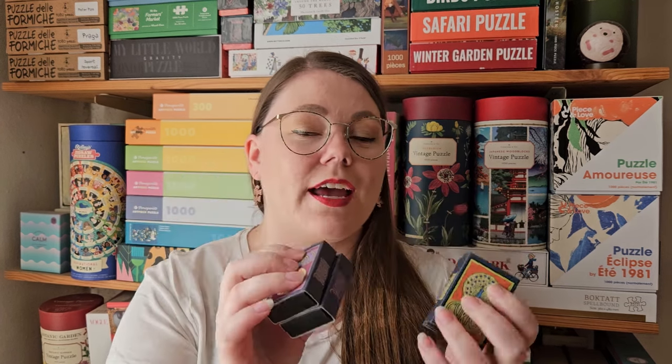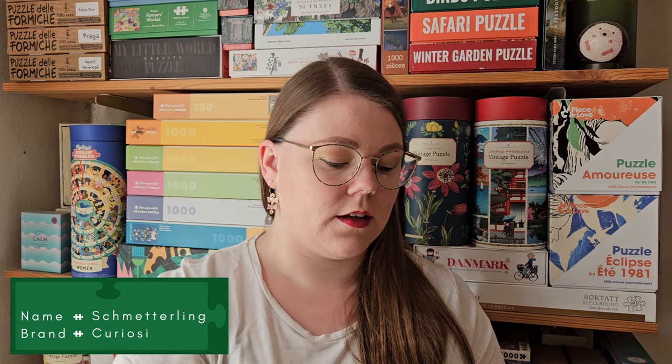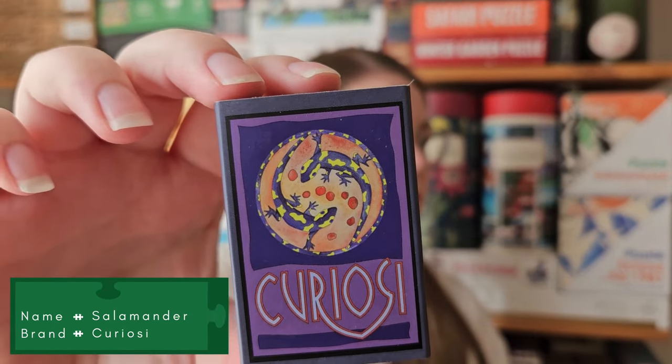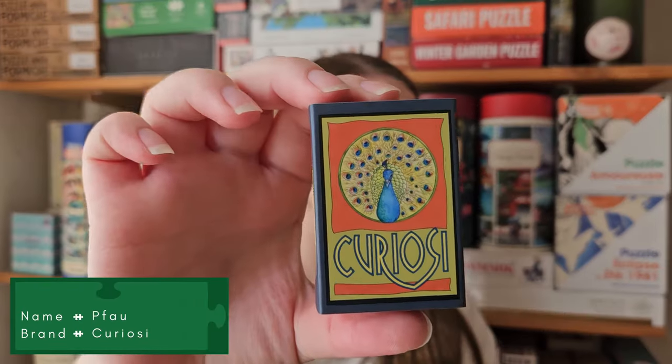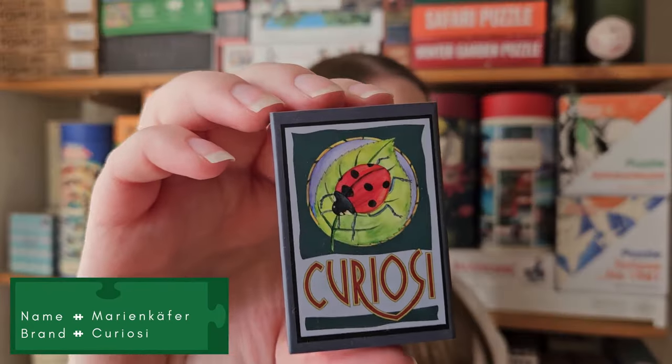I also bought these at Djurs Summerland — they actually had mini Kuriosi puzzles, and these were 50% off, so it was a real bargain. I got four: a butterfly, salamanders, a peacock, and a ladybird. I believe these puzzles are about 33 pieces, so really tiny puzzles. If you want to hear more about this brand, I actually have a whole video where I review it and do three of their puzzles. I really, really love Kuriosi puzzles.